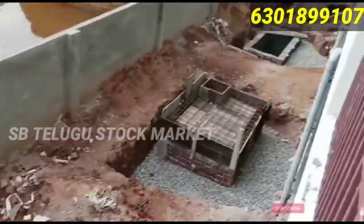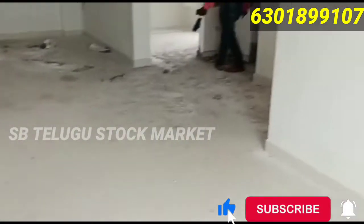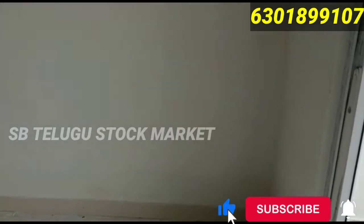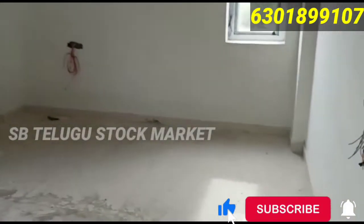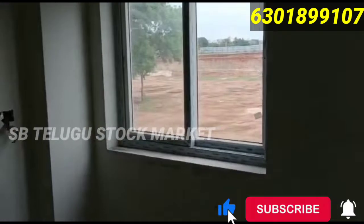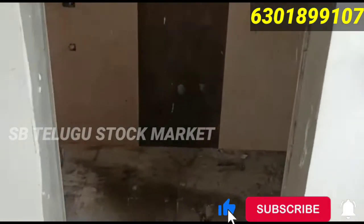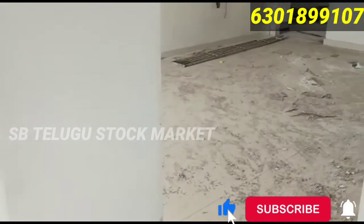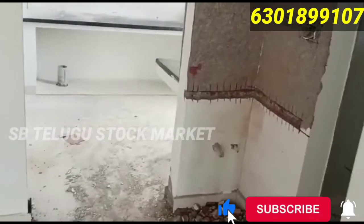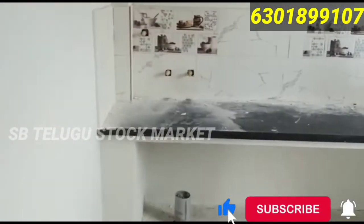This is the outside view, friends. This is the main road — 60 feet, Usman Chagar road. This is the master bedroom and attached bathroom. This is the common bathroom. This is the kitchen.